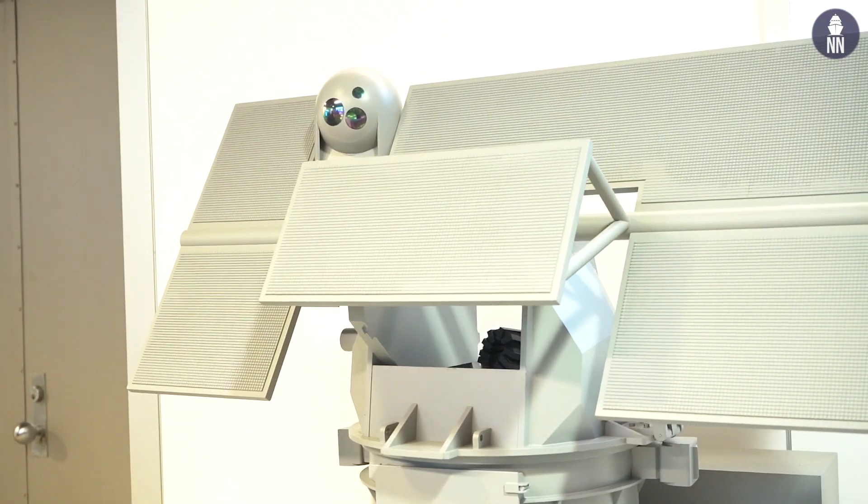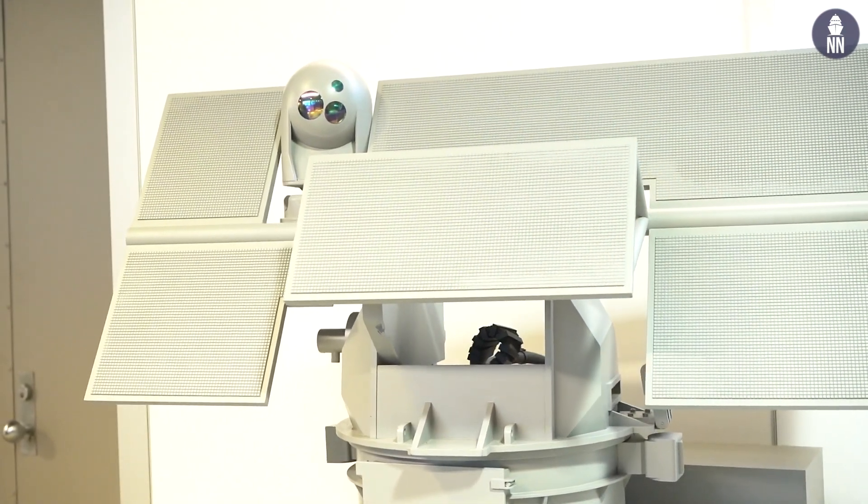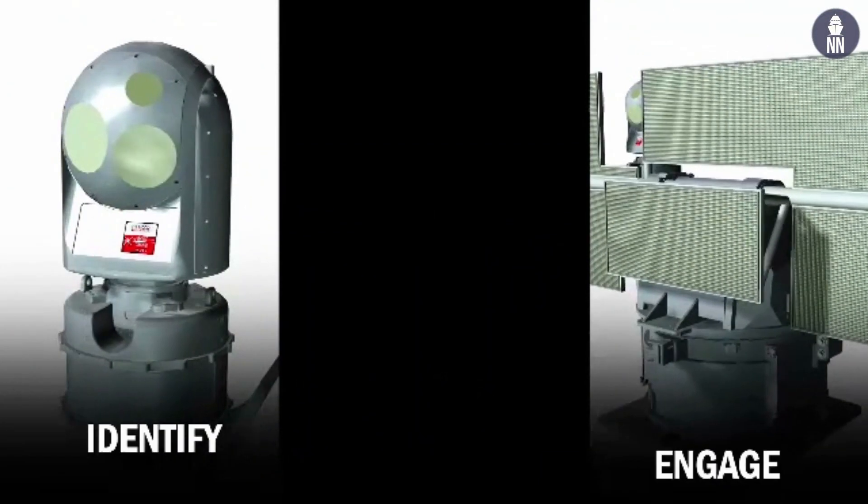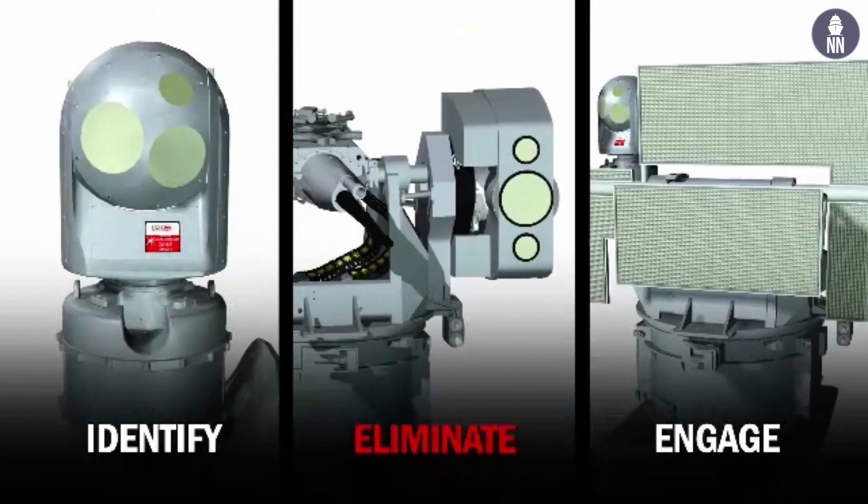Would you define it as a non-lethal system? Well, that's certainly for surface craft, either for ground vehicles or boats. Certainly it would either disrupt their radars, their communications, their power, or their engines.